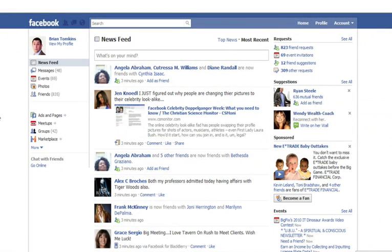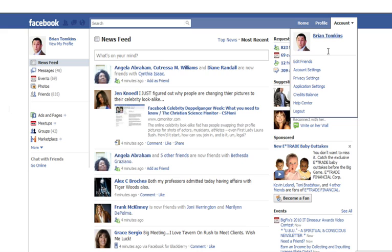Look at the new Facebook. So Facebook keeps changing, tries to keep us on our toes, and I just want you to see a little bit what's different. I think one of the most important things you need to find out is how to get out. Your little logout button that used to be in the upper right-hand corner is gone. So you have to go up to the account button and you'll see a little drop down.